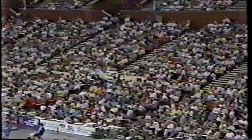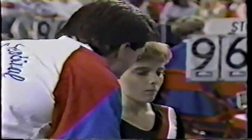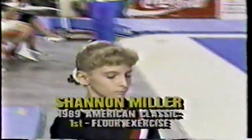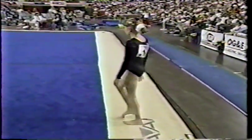It's probably her best event, the floor exercise. Kim Zemeskel is on what might be her most difficult last-minute word from her coach, and Shannon Miller is set to go. She was first in the floor exercise of the American Classic earlier this year.